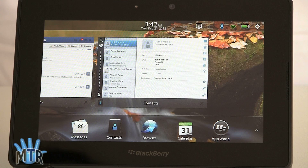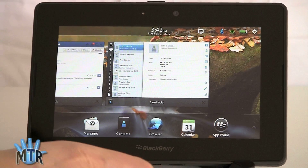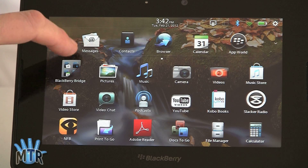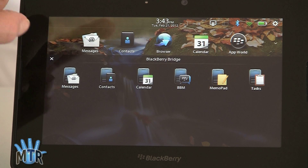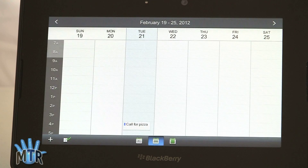Now we're going to take a look at BlackBerry Bridge, because we've got our Bold 9930 set up here. They are connected over Bridge using Bluetooth, and we've got the little icon up here. You just launch the BlackBerry Bridge application and you've got access to messages, contacts, calendar, BBM, memo pad, and tasks all in here. The UI is a little different for these Bridge applications than for the native ones. Changes sync really quickly and seamlessly between the two devices — it's very good.